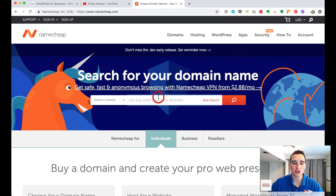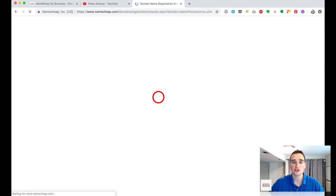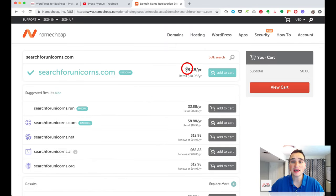For example, if we search for a domain name right now, it's available at $8.88 per year, retailing at $10.98. At the time of this video, GoDaddy is retailing the same domain for $17.99 a year. If you save $7 over a decade of having your domain, that's about $70 saved. If you're managing hundreds of domain names, saving $7 per domain can add up very quickly.